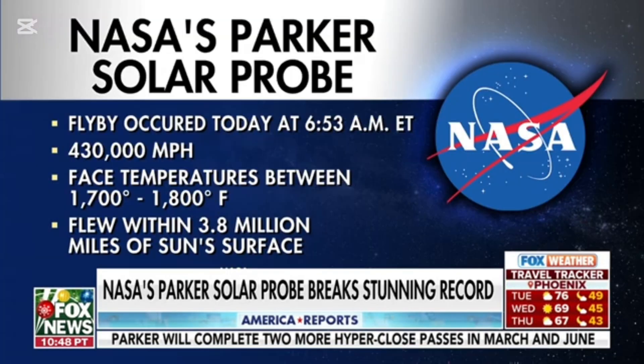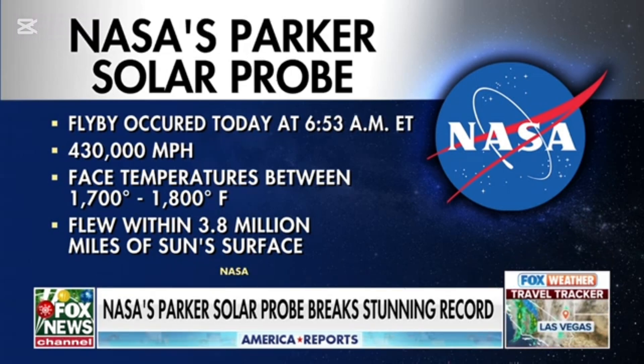You mentioned those very hot temperatures, but I just want to put the numbers up on the screen so our audience can see. The flyby occurred at 6:53 a.m. at 430,000 miles per hour. And why is it important? What can we take away from all of this?